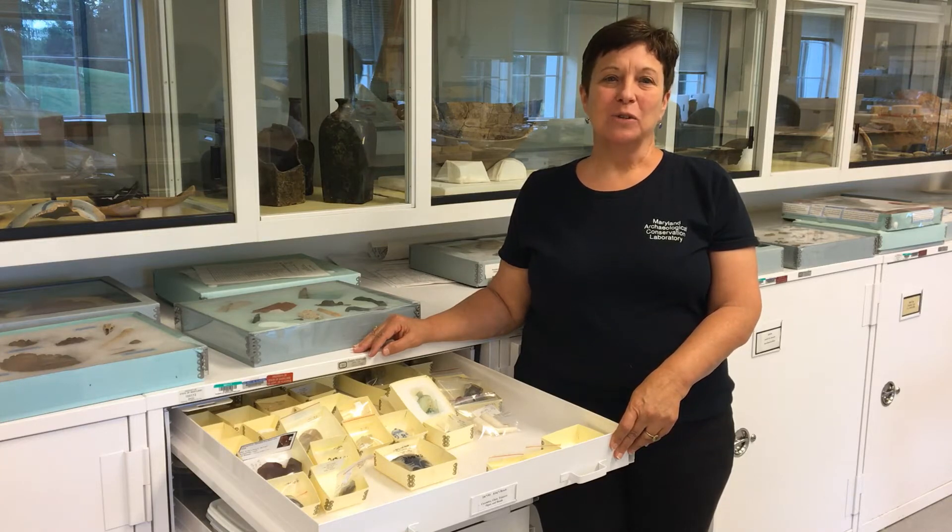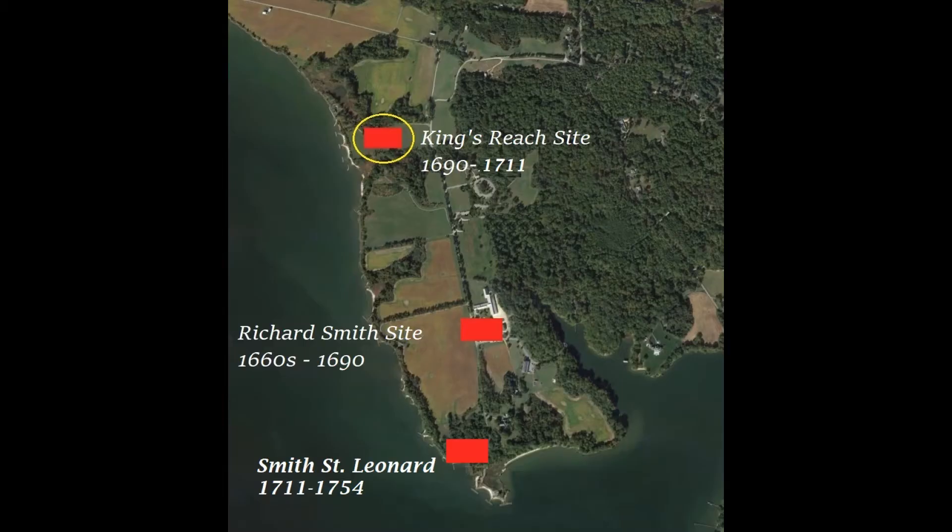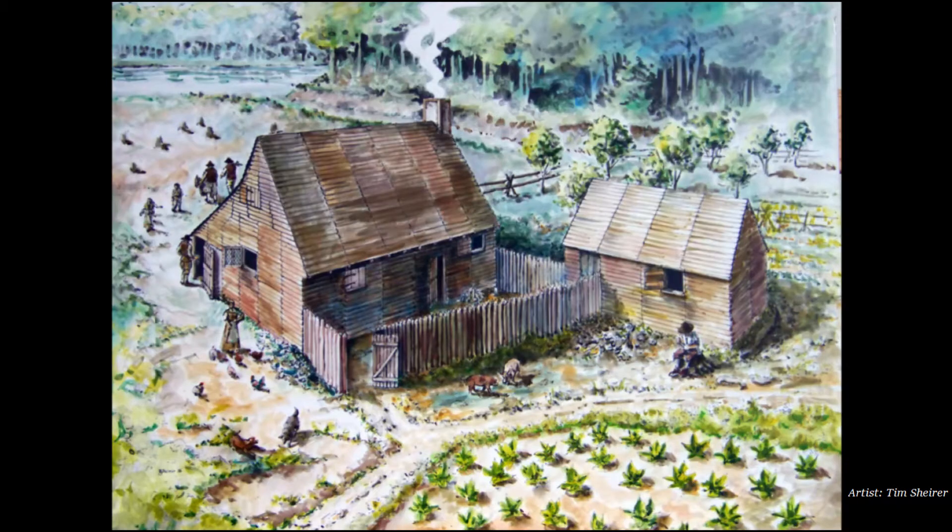Last week we toured the King's Reach site, a tobacco plantation lived in by Richard Smith Jr., his family, and laborers between around 1690 to 1711. Today we're going to take a look at some of the over 66,000 artifacts that were recovered there during the archaeological excavation in the 1980s.